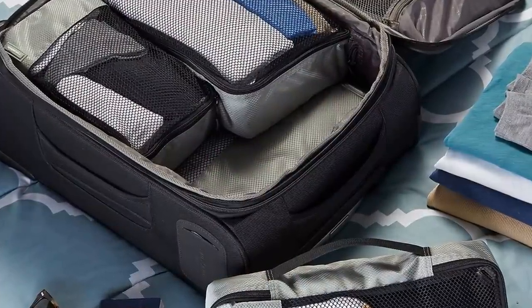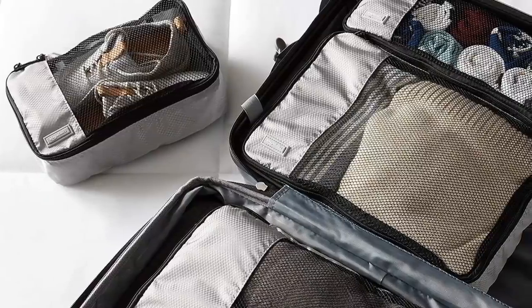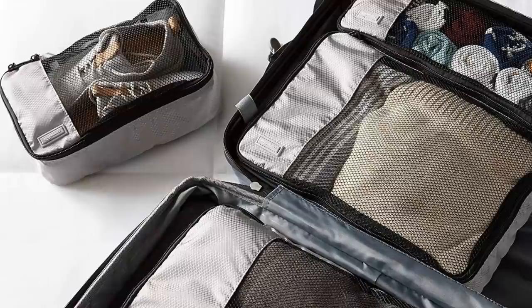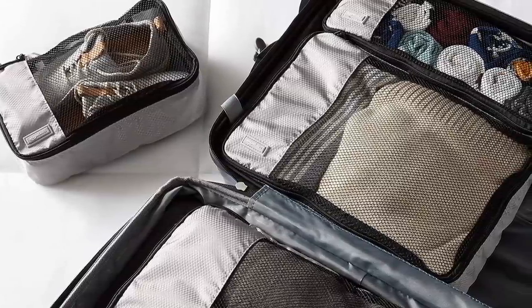10. A packing cube set is a fantastic way to pack for a trip. This five-pouch set is meant to divide up your toiletries and wardrobe, so you never have to worry about anything disastrous like your shampoo spilling onto your clothes.